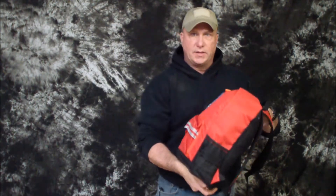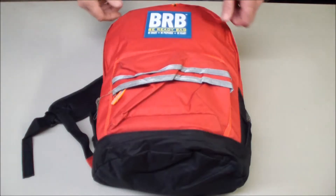Hey everybody, thanks for watching. Walmart sells a BRB, a Be Ready Bag, and today I want to take a look at it, see what's inside, and get our thoughts on it. Let's take a look.